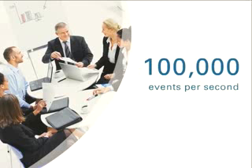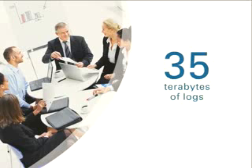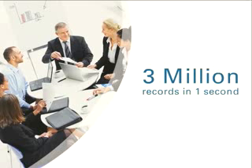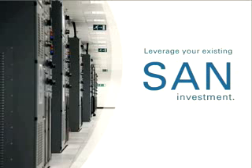ArcSight Logger is available in a range of turnkey performance options. At the high end, a single appliance can collect up to 100,000 events per second, compress and store up to 35 terabytes of logs, and enable users to sift through 3 million plus records in one second. There's also a SAN-based variation of the appliance, which can leverage your existing SAN investment as the log data store.